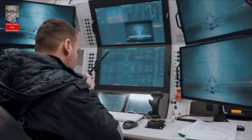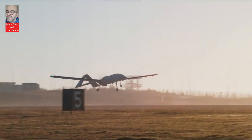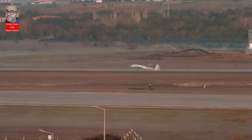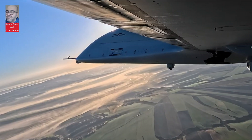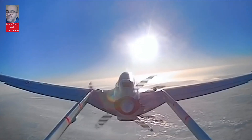Bayraktar TB-3, with its advanced technology, represents Turkey's success in the technology and defense industry. It's not just an unmanned aerial vehicle — it's a symbol of Turkey's achievements in technology and defense.